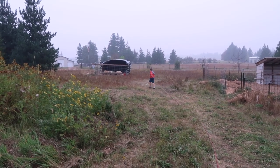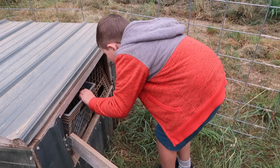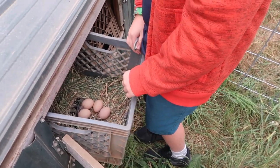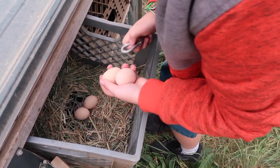Hey little buddy, what did you learn about buckwheat today? That it looks like chocolate chips! What else did you learn? That it doesn't taste like chocolate chips. Oh yeah — how'd you learn that? My dad told me. You didn't try it, did you? No. The sheep need water, can you go get them some? And how many eggs today? Four — actually five, there was one in there earlier. Five out of six, not bad!